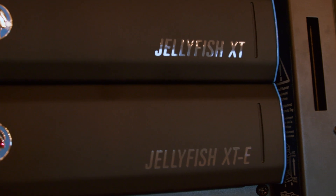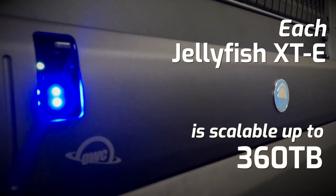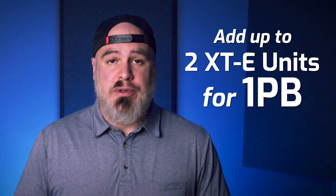Ready to scale? Have no fear — you and your team won't soon outgrow the XT, because when it's time to grow, just add a Jellyfish XTE. Each Jellyfish XTE is scalable up to 360 terabytes of full-flash storage in just one unit. And if demand keeps increasing, you can add up to two XTE units for a total of one petabyte of full-flash storage.